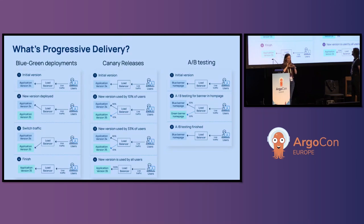There are three progressive delivery strategies: blue-green deployment, canary release, and A/B testing.